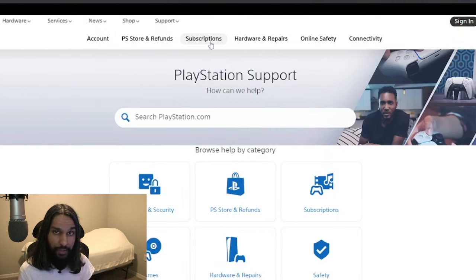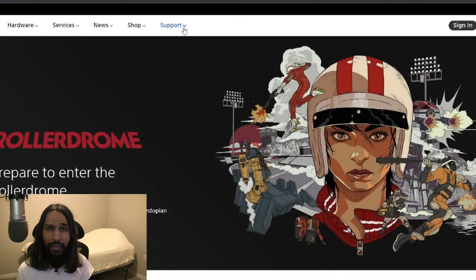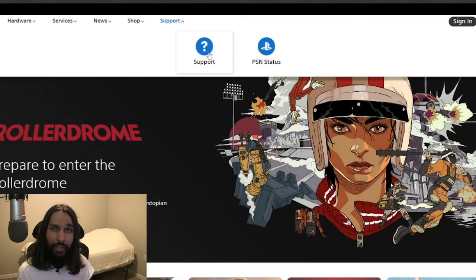Once you're on playstation.com, you're going to want to click on Support. I'm actually on the support page already, but on the main PlayStation page it will look a little bit like this. All you have to do is click on the option that says Support, and then click on the question mark and Support.